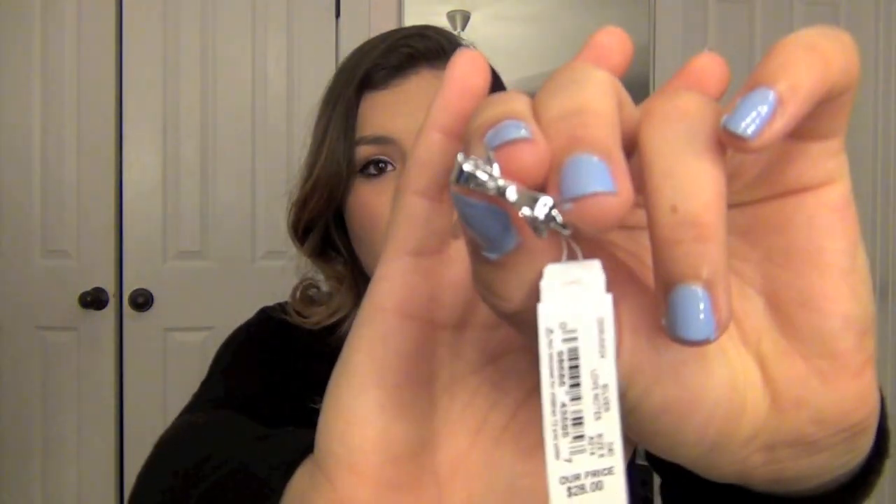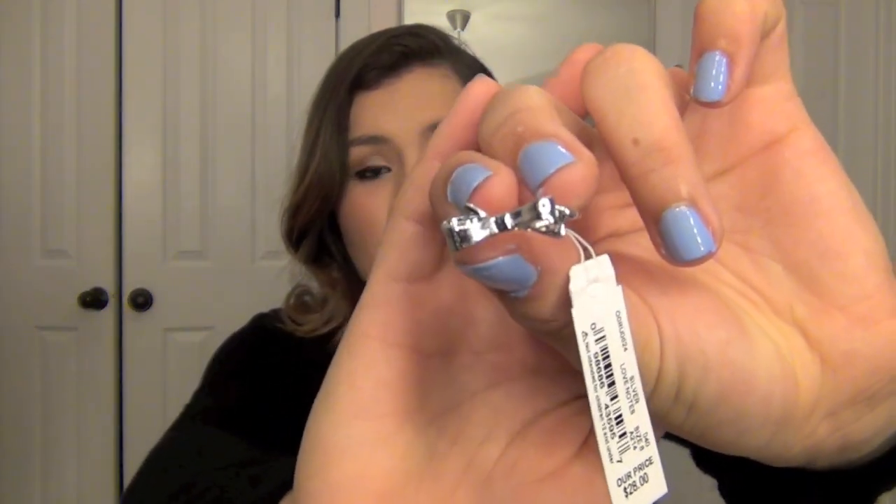I only paid $18 for this ring because it was on sale — it's originally $28. It's the bow ring, and I got it in silver because that's what I wear the most. It just looks like this — it's a bow. I've been wanting this for the longest time so I'm really excited that I only paid $18 for it.